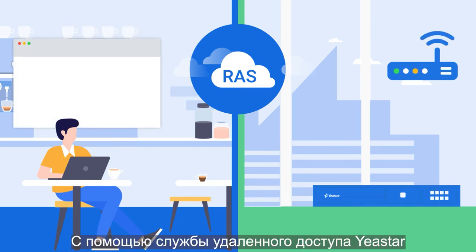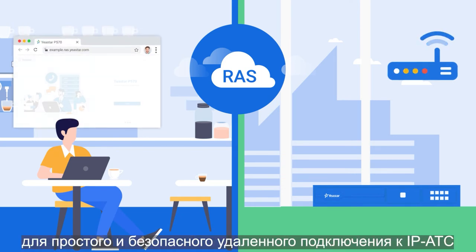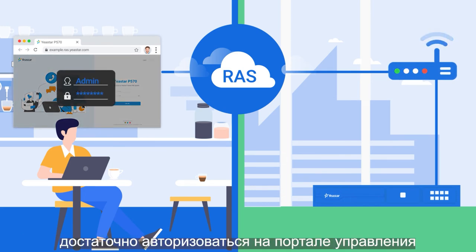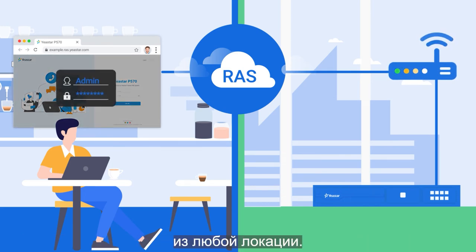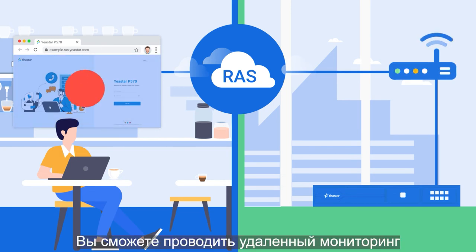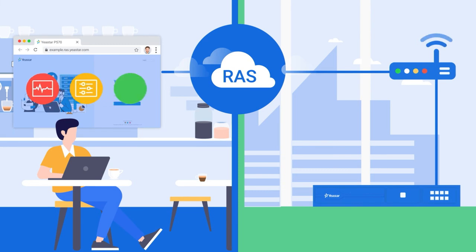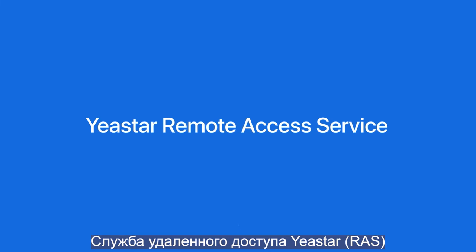Besides remote communication, remote administration of your on-site phone system can also be easier with Yaystar Remote Access Service. To simplify and secure your PBX remote connection, you can log into your PBX management portal easily from anywhere — like any website — and conduct remote system performance monitoring, configurations, or even troubleshooting, as if you were in the office.